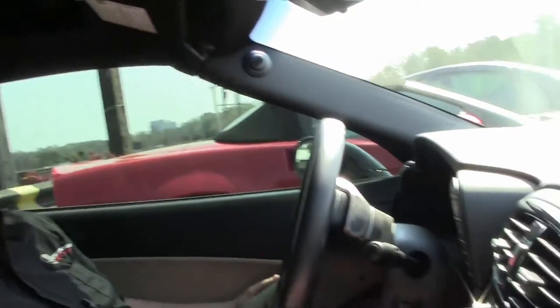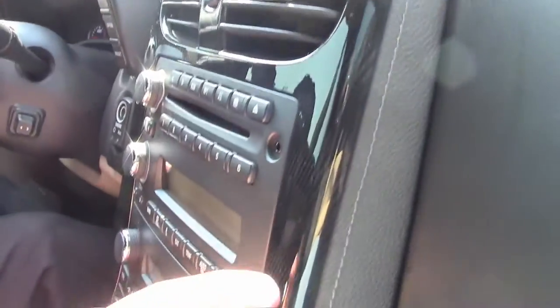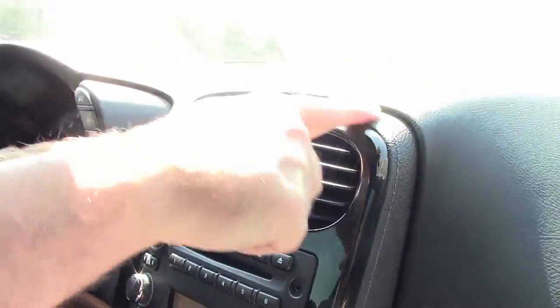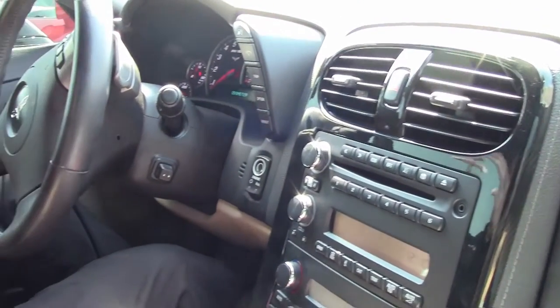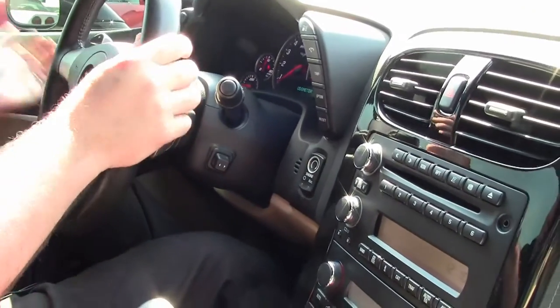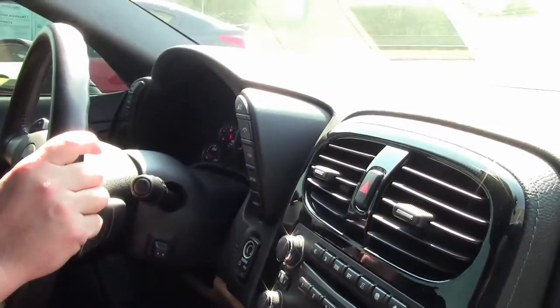There were some nice changes to the interior in 2008. You'll notice the carbon fiber style center stack here, and a little bit of the double stitching and the double wrap here, which just gave it a little nicer look in '08. Just a small change, but part of it.